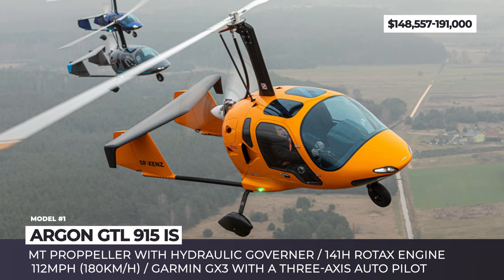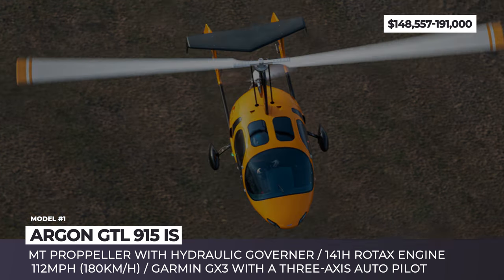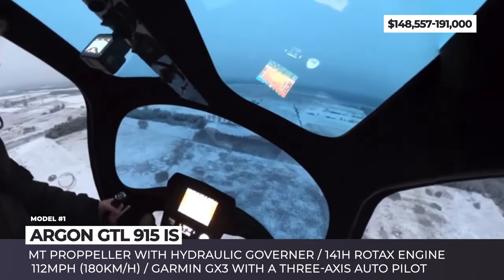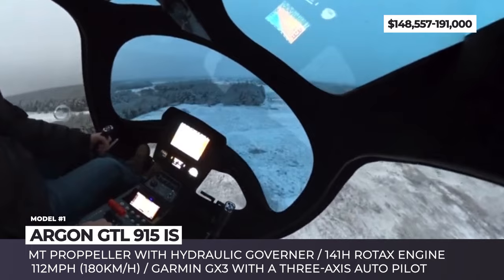With fuel on board, the aircraft weighs 672 pounds. However, it can carry nearly its own weight in payload. Surprisingly, for such a small aircraft, the cargo compartment can fit larger items like foldable bikes, skis and full-size suitcases.